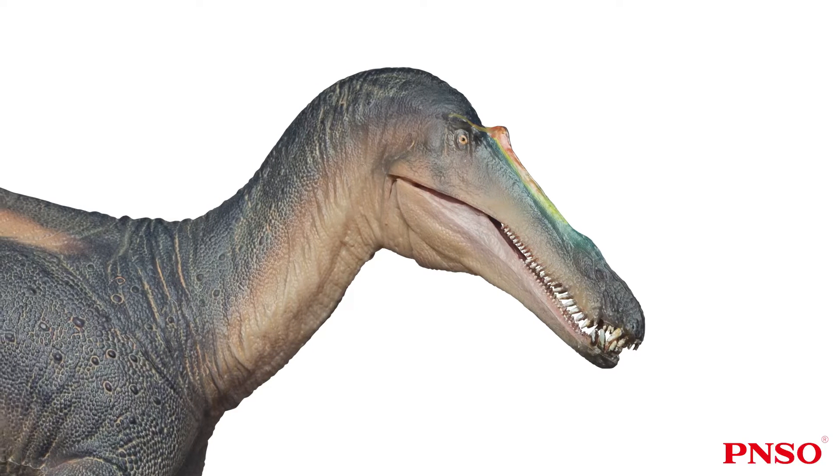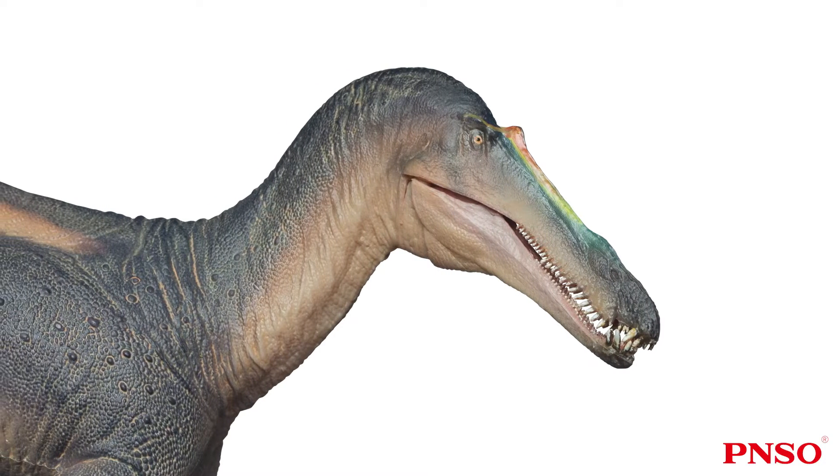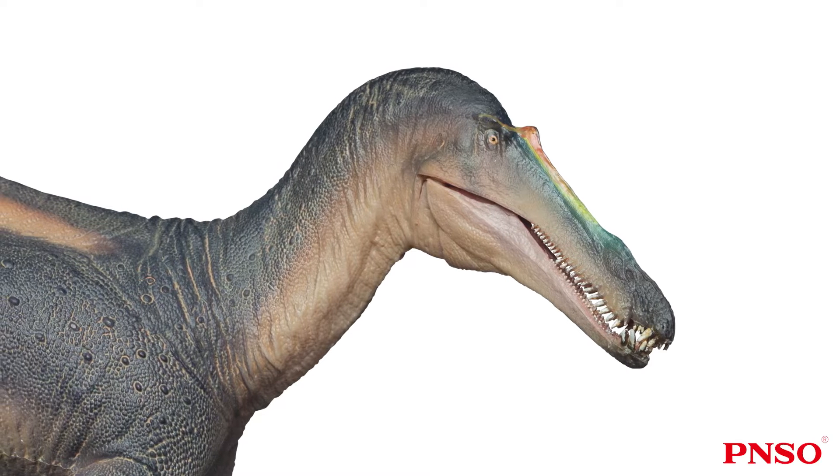A common feature of Baryonychinae and Spinosaurinae was a very elongated face. Suchomimus had the longest face of all dinosaurs, and it had a very elongated face even among Spinosaurids. Spinosaurids had a relatively slender face, especially a long snout. However, the face of Suchomimus appeared narrower and longer.